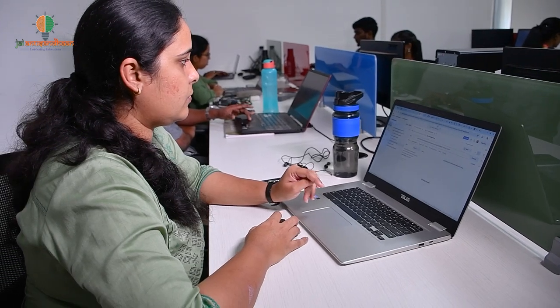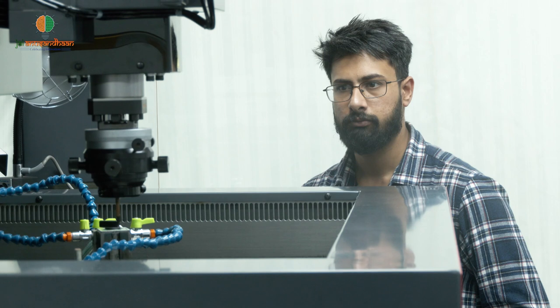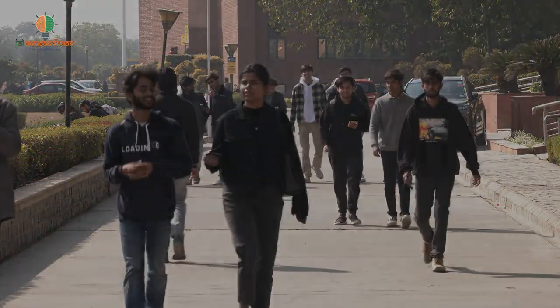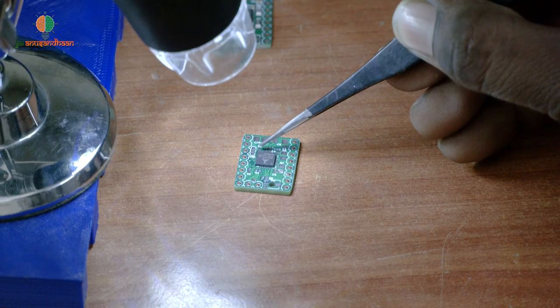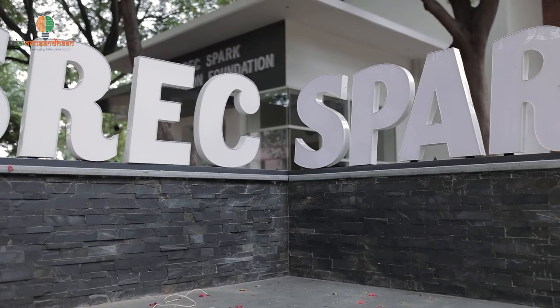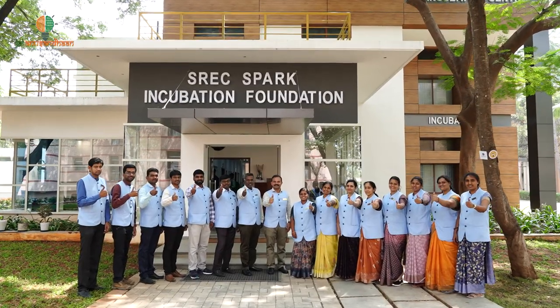Building a business involves a step-by-step journey that starts with an idea and progresses through various stages of planning, development and execution. Hand-holding young entrepreneurs at the student level is instrumental in fostering a generation of innovative thinkers and doers. SREC Spark Incubation Foundation is one such institution that provides support, mentorship and resources to make meaningful contributions to the economy and society. It is a Section 8 company under Sri Ramakrishna Engineering College, Coimbatore.